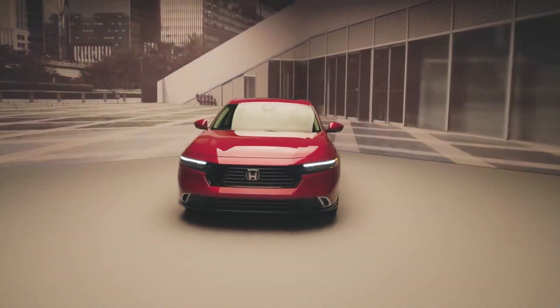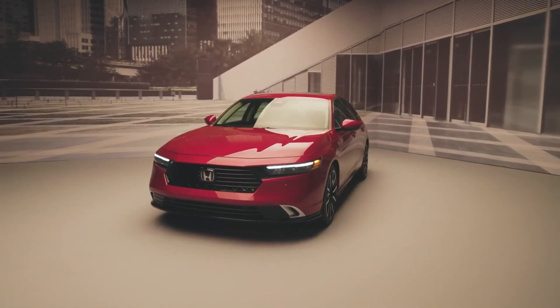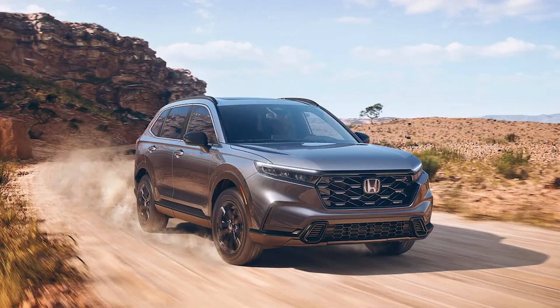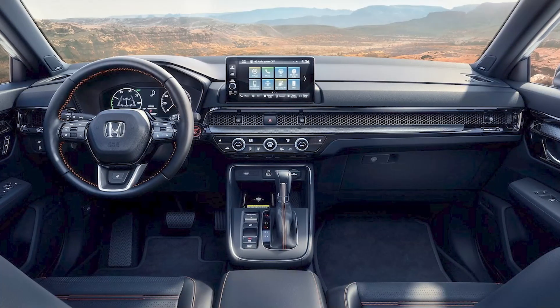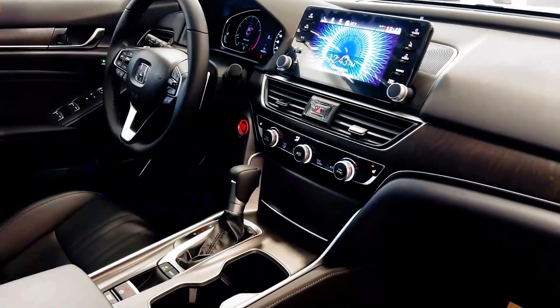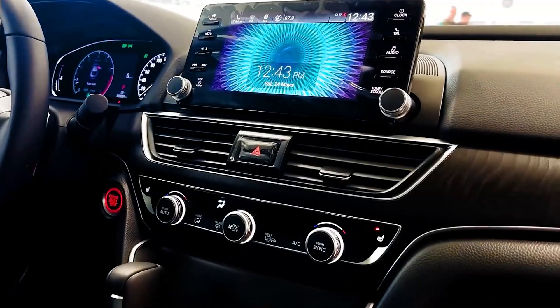The Accord's designers have complemented the handsome exterior styling by sprucing up the cabin with design elements borrowed from the recently redesigned Civic, CR-V, and HR-V, including a honeycomb-pattern dash trim that hides the air vents and a freestanding rectangular infotainment display sprouting from the top of the instrument panel.